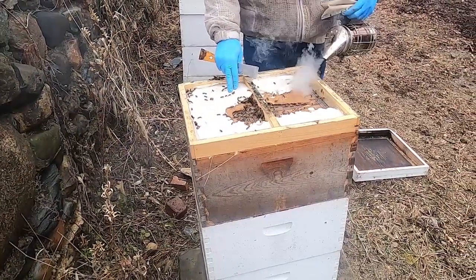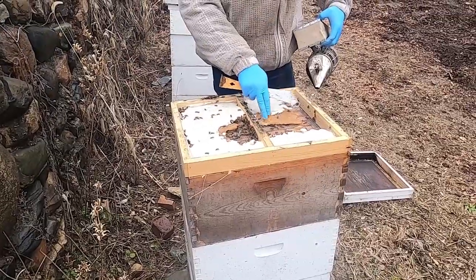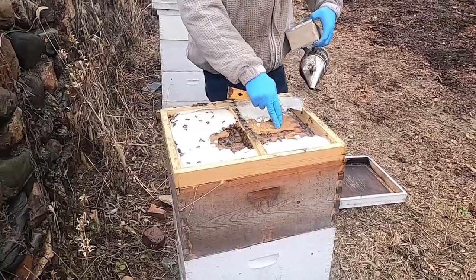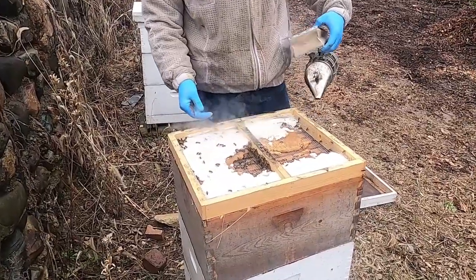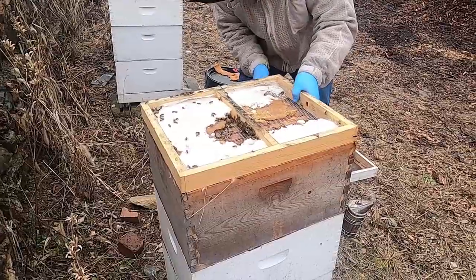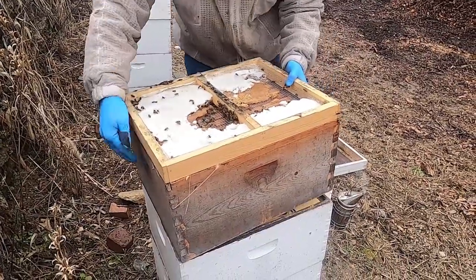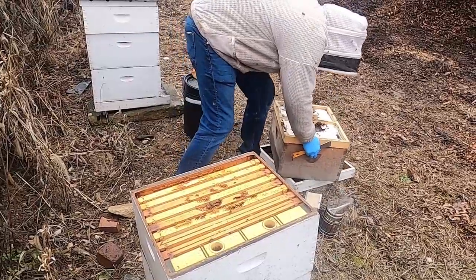The sugar is known as a candy board, and a lot of this is winter patty. This has a higher ratio of protein than a normal pollen patty, because if you give them too high of protein you'll start raising brood. This is an emergency backup food. Where do you get it? A bee supplier.